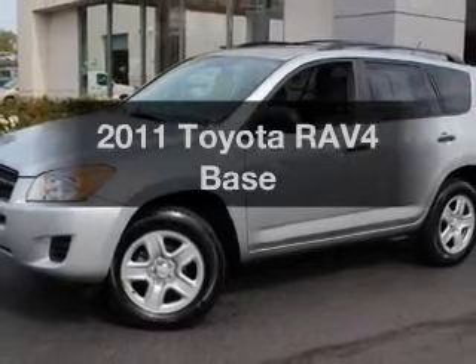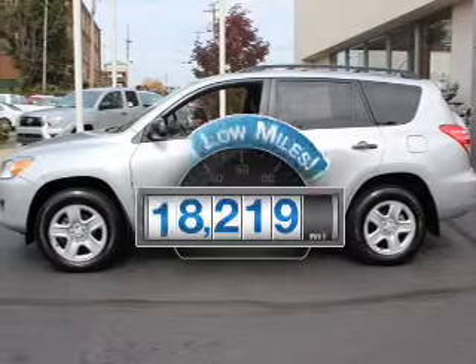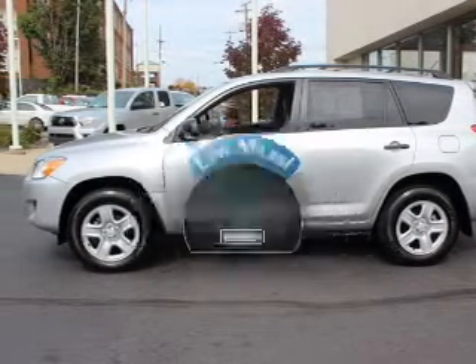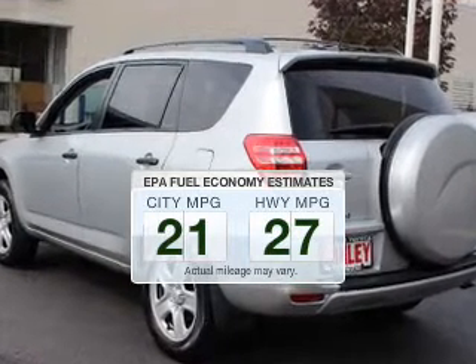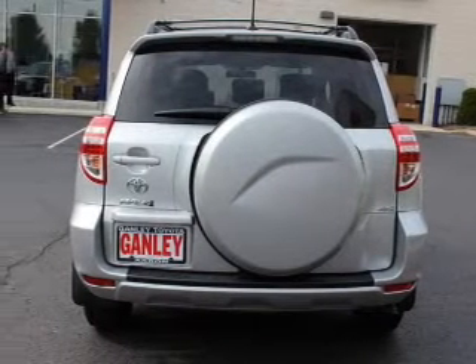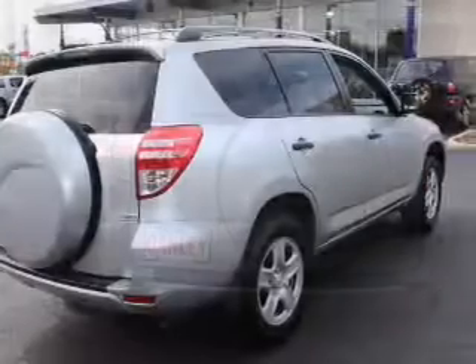Introducing the 2011 Toyota RAV4 — everything you need under one roof with this great vehicle. Low mileage is an important factor in your purchase, and this vehicle delivers a low odometer reading. Low emissions and good fuel economy are important to you and to the environment. The powertrain includes four-wheel drive with an efficient four-cylinder engine that responds smoothly to its automatic transmission.